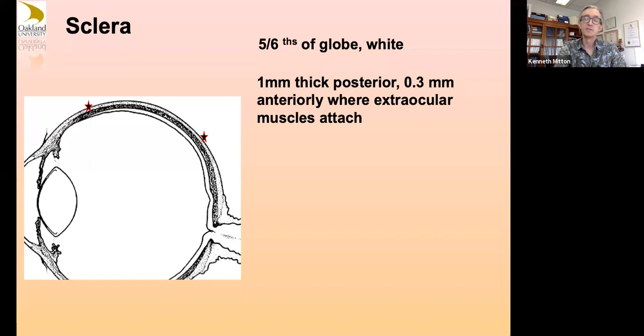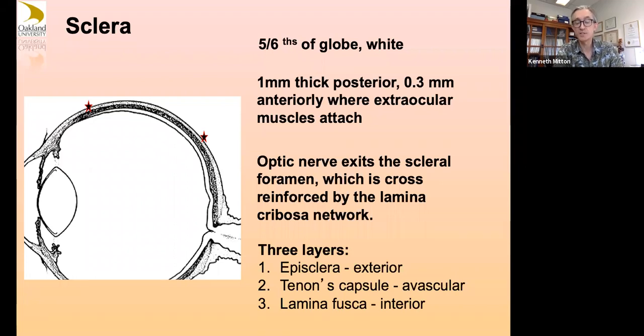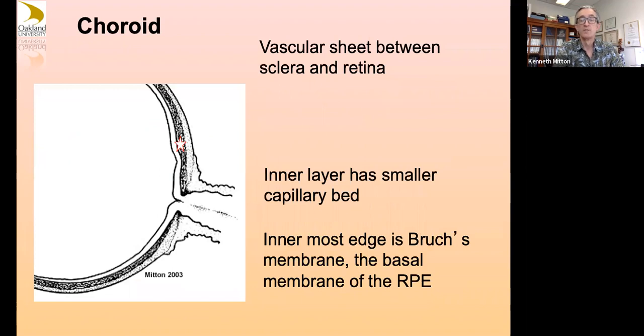The sclera is the white part of your eye — most of the surface. It's thinner in the front, thicker in the back. Your ocular muscles must attach into it. It needs rigidity. The optic nerve exits the sclera through an area called the scleral foramen, with networks of fibrils — the lamina cribrosa — structurally covering it where all the axons of ganglion cells feed through. The vascular sheet between the sclera and the neural retina, RPE, and retina is called the choroid, considered the middle layer of the eye with a very heavily vascularized bed.